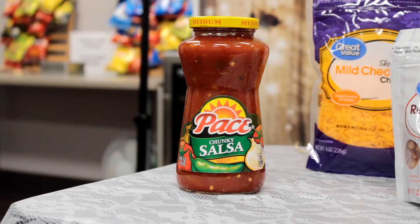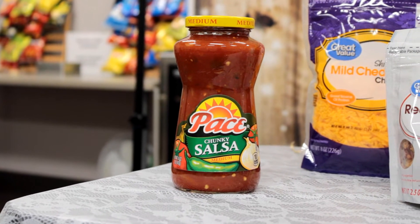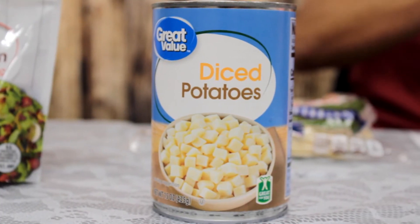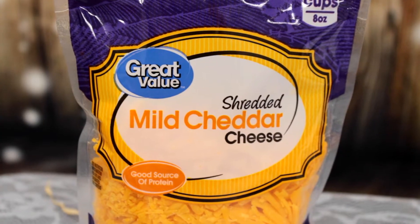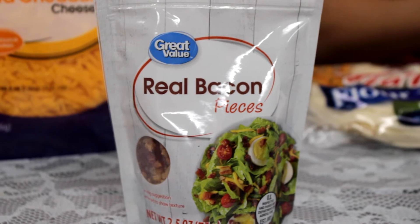The salsa is a dollar ninety-eight and will likely last more than a whole week's worth of meals. The diced potatoes — you can get a can for about 78 cents, or a whole bag of potatoes for about three dollars that should last two to three weeks. The shredded cheese runs about two dollars and twenty-two cents, and the bacon pieces run at a dollar thirty-three. You'll see these items appear again in our other meal choices.